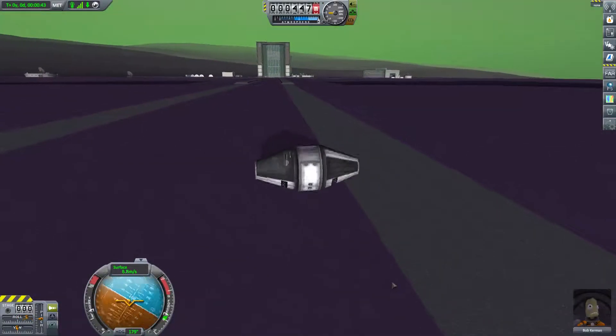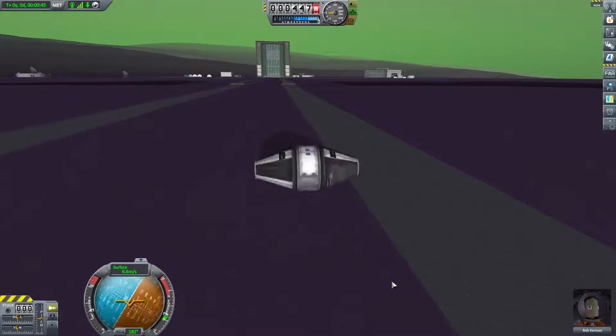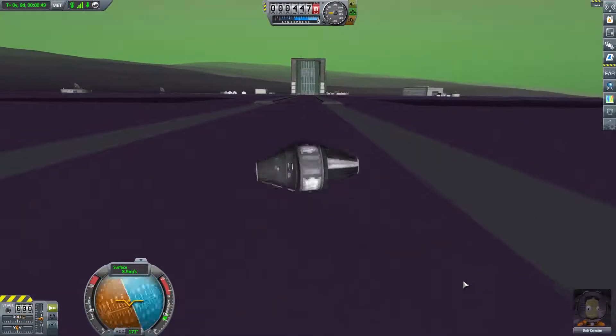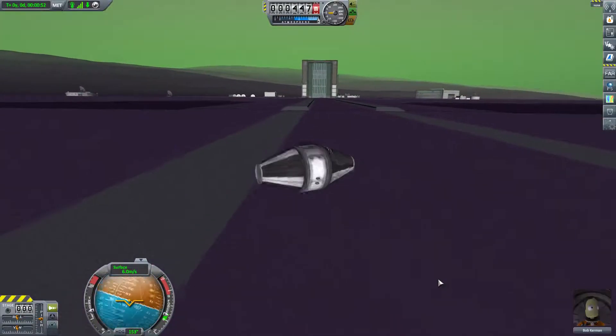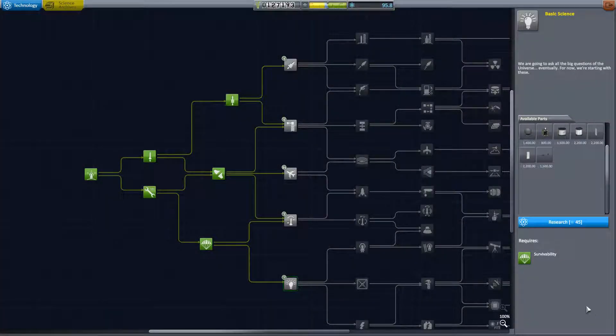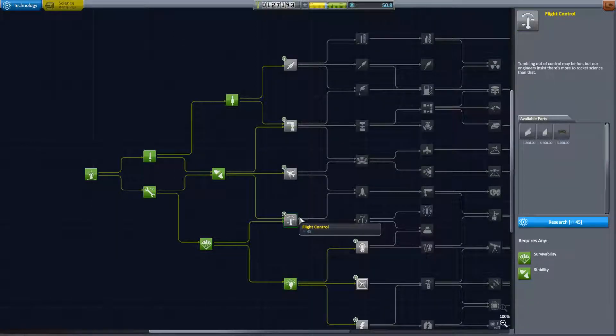There he goes. That immense gravity on EVE is playing havoc with Bob's brain, but he's brave enough. He may not like it, but if he can do this we'll be able to get enough science to get some wheels maybe. After a bit of work we did manage to get enough science to get some automation - so we've got the Stay Putnik.